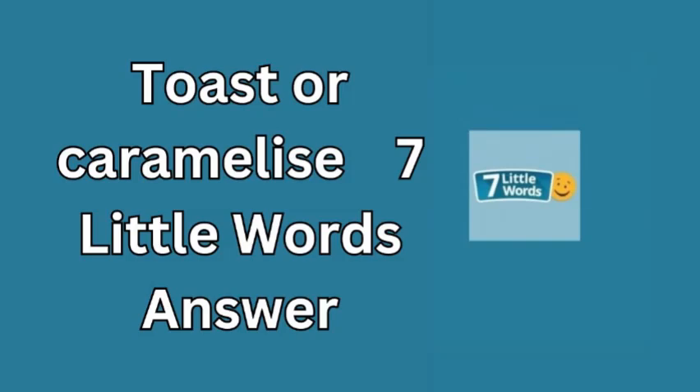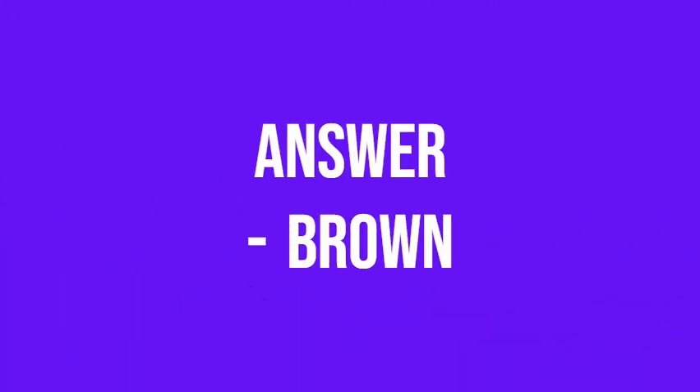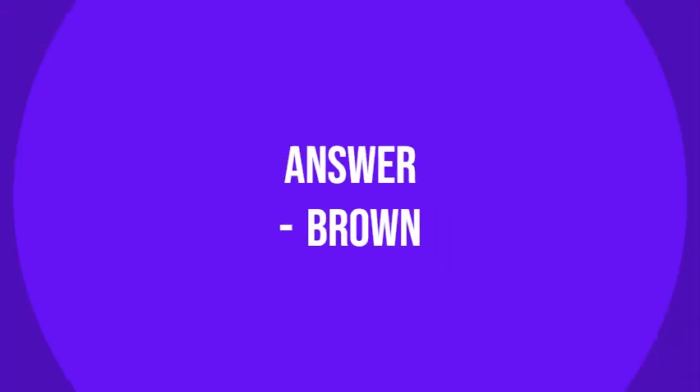Browning adds a deeper, richer taste that brings out the sweetness or savory essence of the food. It's a simple yet essential technique in both baking and cooking, used to create perfect textures and flavors. For puzzle enthusiasts, this clue offers a fun blend of culinary knowledge and wordplay, and brown fits perfectly as the 7 Little Words answer.